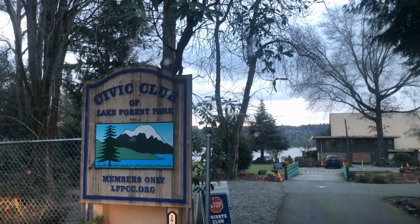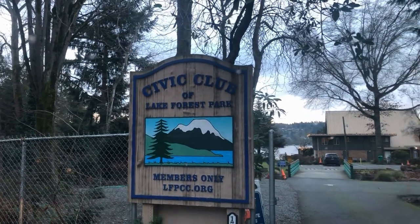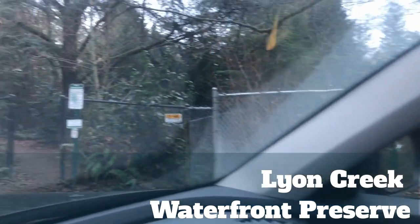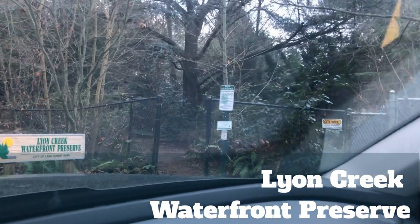At the civic club, members can join if they live in Lake Forest Park — it's widely accessible and costs about $300 per year. The base of the lawn has a little sandy beach with a dock where kids go swimming in the summer. Adjacent to the civic club, if you don't have a membership, is Lions Creek Watershed Preserve. There is apparently water access through there, though it looks mostly woodsy. They have a couple of observation decks, a little bridge, and you can get out onto Lake Washington a little bit.